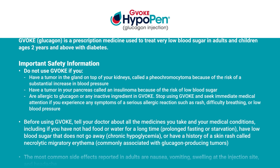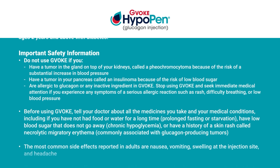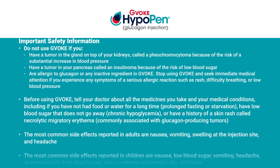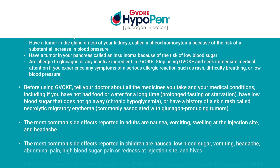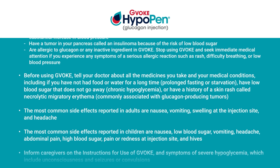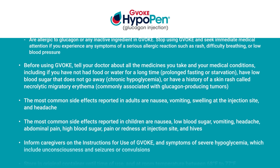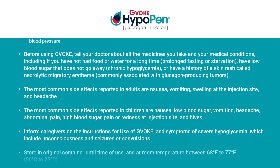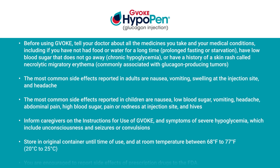GVOKE HypoPen is a prescription medicine used to treat very low blood sugar in adults and children ages 2 years and above with diabetes. Important safety information: Do not use GVOKE HypoPen if you have a tumor in the gland on top of your kidneys called a pheochromocytoma, because of the risk of a substantial increase in blood pressure; have a tumor in your pancreas called an insulinoma, because of the risk of low blood sugar; or are allergic to glucagon or any inactive ingredient in GVOKE HypoPen. Stop using GVOKE HypoPen and seek immediate medical attention if you experience any symptoms of a serious allergic reaction, such as rash, difficulty breathing, or low blood pressure. Before using GVOKE HypoPen, tell your doctor about all the medicines you take and your medical conditions, including if you have not had food or water for a long time (prolonged fasting or starvation), have low blood sugar that does not go away (chronic hypoglycemia), or have a history of a skin rash called necrolytic migratory erythema, commonly associated with glucagon-producing tumors.